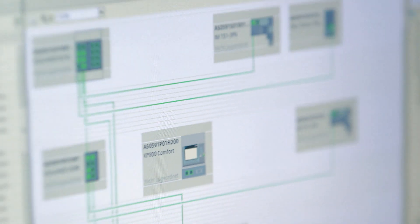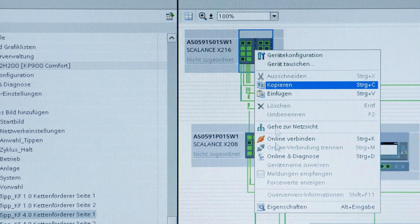We started the project with an S7-300 controller and had started the commissioning when the pilot S7-1500 came along. Then we changed over and migrated the Step 7 project to a TIA portal V12 project. From that point on, we only configured with the TIA portal.